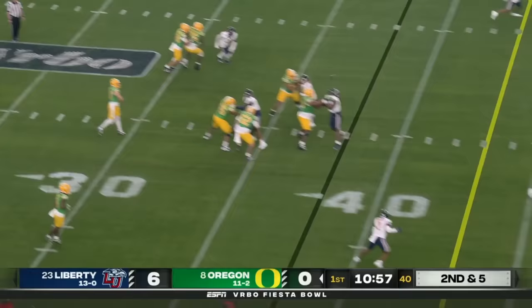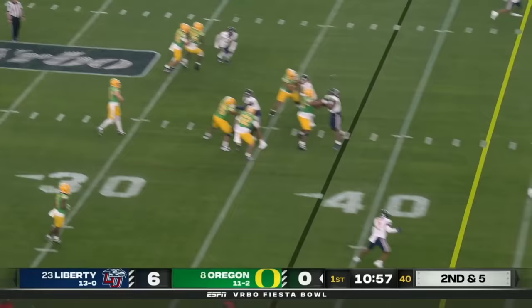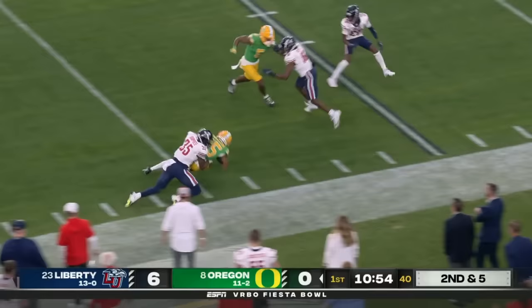Play-action. Nix looking downfield, floats one — guess who? The brotherly connection. It's Tez Johnson again, all the way down to the 22-yard line of Liberty.